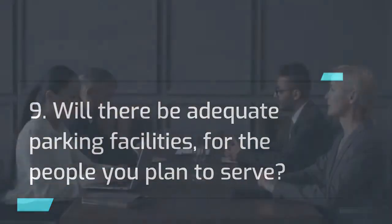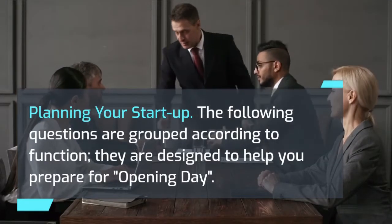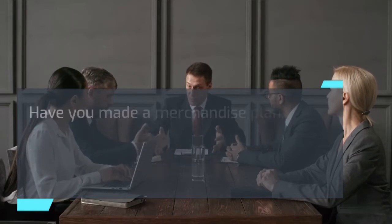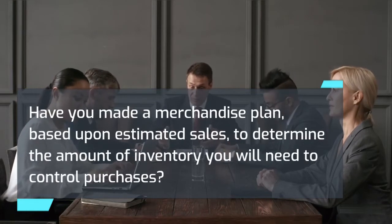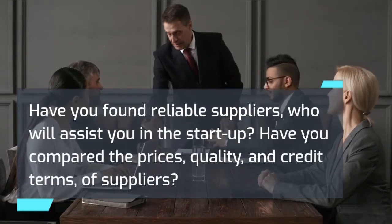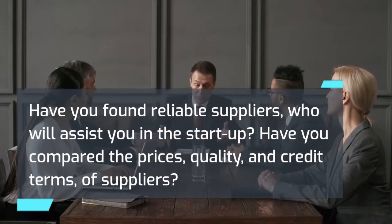Planning your startup: the following questions are designed to help you prepare for opening day. Merchandise: 10) Have you decided what items you will sell or produce, or what services you will provide? 11) Have you made a merchandise plan based upon estimated sales to determine the amount of inventory you will need to control purchases? 12) Have you found reliable suppliers who will assist you in the startup? Have you compared the prices, quality, and credit terms of suppliers?